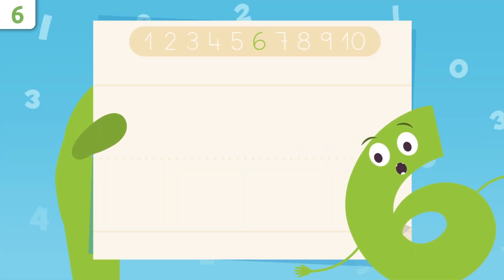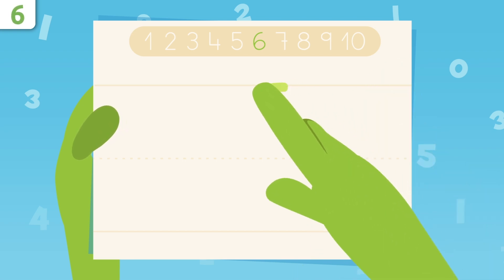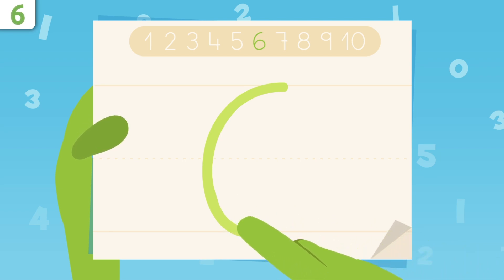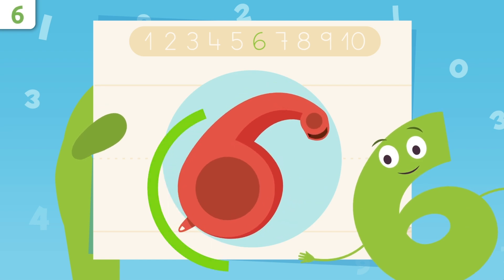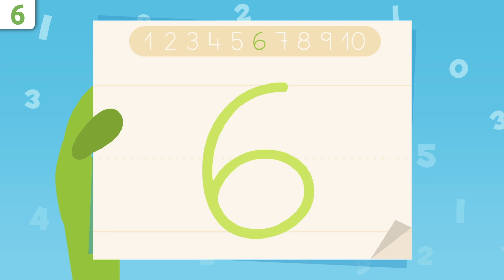Now I'll show you how to write number six. We start up here and trace down, drawing a curve. Now we trace like this, making a circle. You did great! Look, I look like a whistle. Try it at home using some paper and a pencil — it's easy as pie!